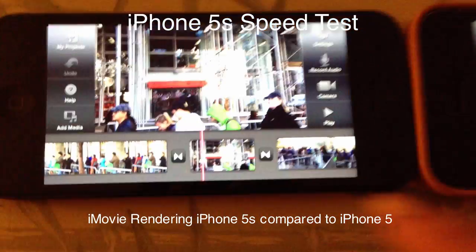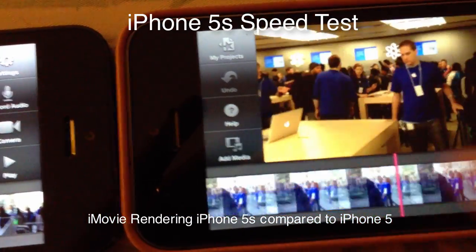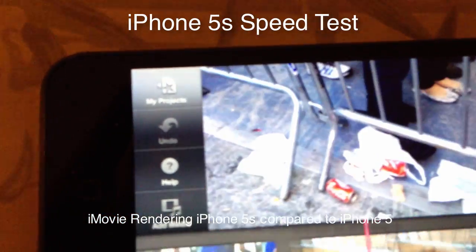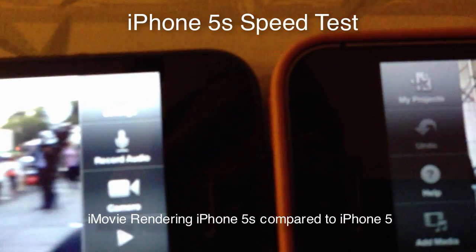I created an iMovie project of me standing in line and getting the iPhone 5s at the Fifth Avenue store, and I loaded the identical iMovie project on the iMovie app on both the iPhone 5, which is on the left, and the iPhone 5s on the right. They are identical projects.